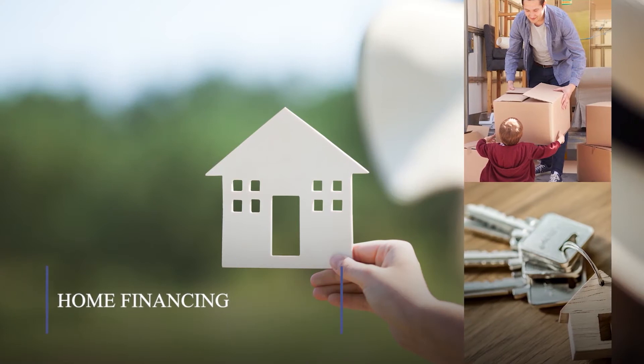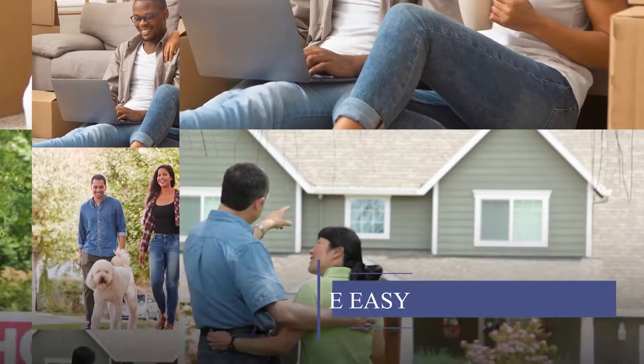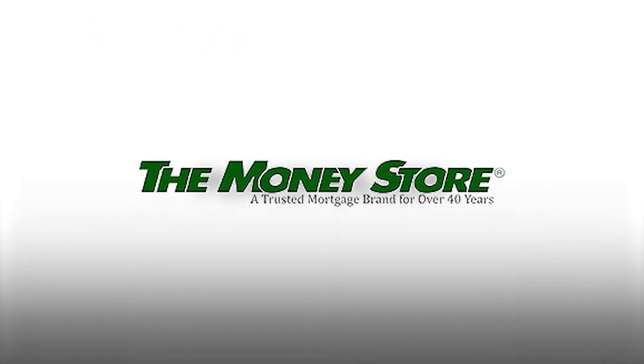Danielle Sisk is a broker realtor with Keller Williams, West Ventura County, and I had a chance to sit down and talk with her about how she can help her clients. Hi everyone, I'm here with Danielle Sisk. She is with Keller Williams, she's a realtor broker associate, and I thought it would be fun for us all to meet her. She has been a realtor working in Ventura County for a while.